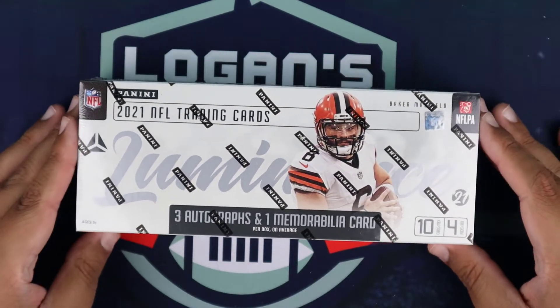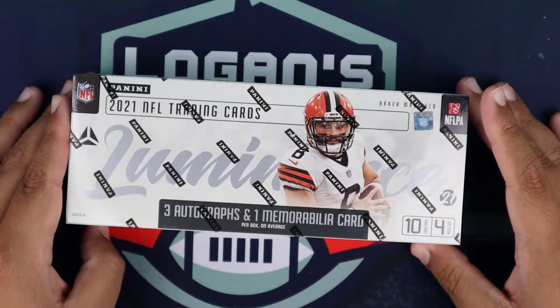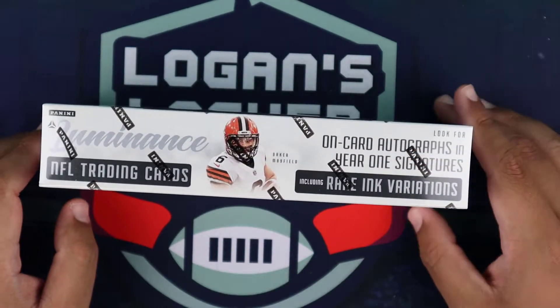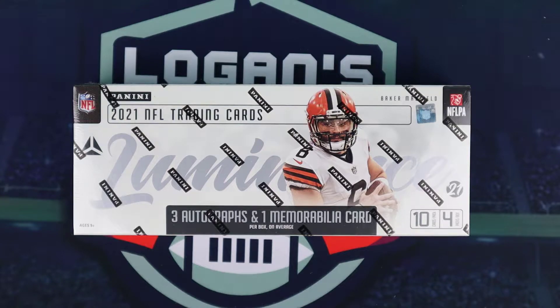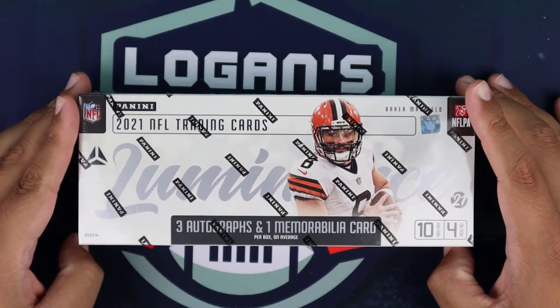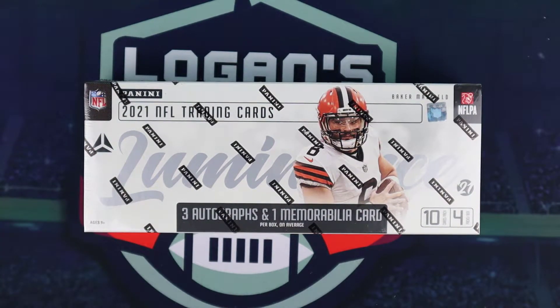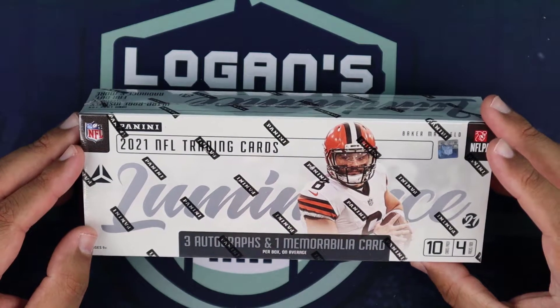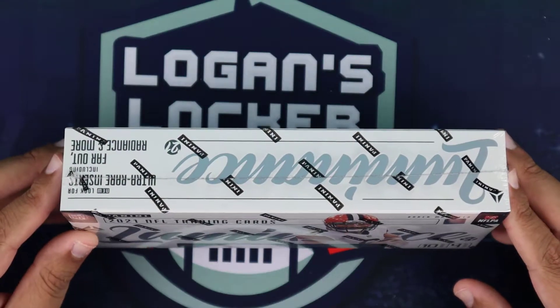This product ran me about $260-$275 off of Dave and Adam's Card World, and today is release day. In this product you're getting four packs, 10 cards per pack. You're looking for three autographs and one mem card on average. You'll also be looking for on-card autographs in the Year One Signatures, including rare ink variations — signatures could be red, blue, black, and others which indicate the print run.